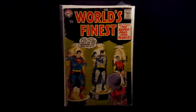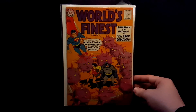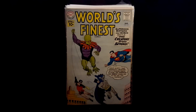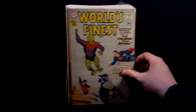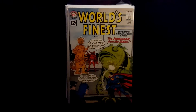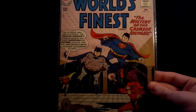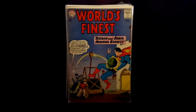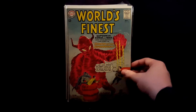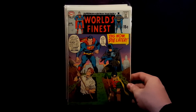Got a lot of World's Finest: number 96, 108 — like that cover — 111, really nice condition, 116, 125 — another really cool cover — 127, 131 — really funny cover — 132 — love the blues on this cover — 133. Skipping past a lot of issues I didn't show: 195.